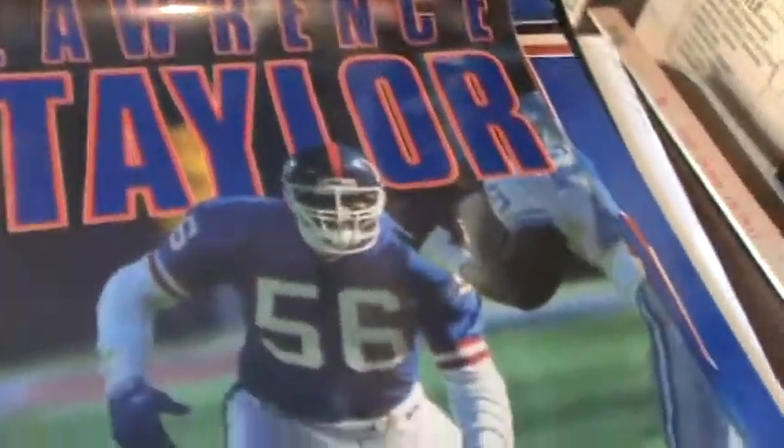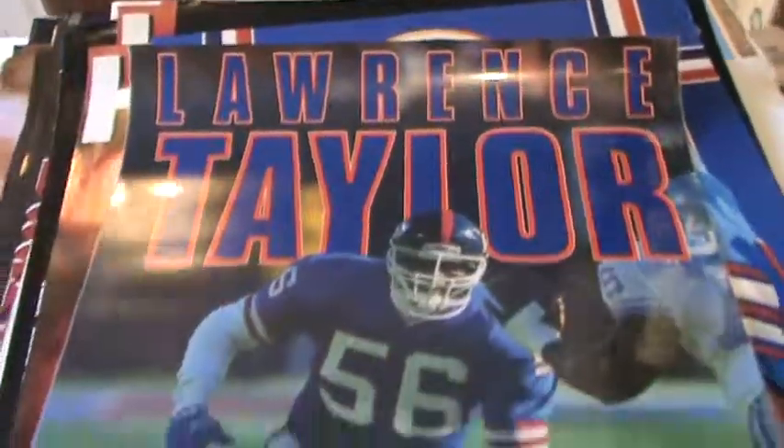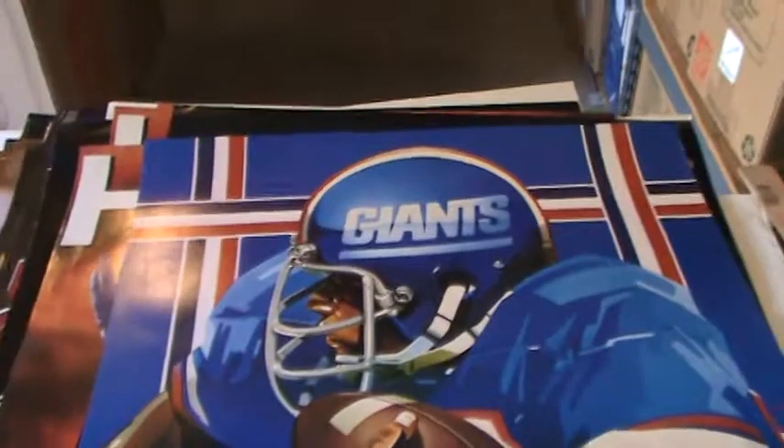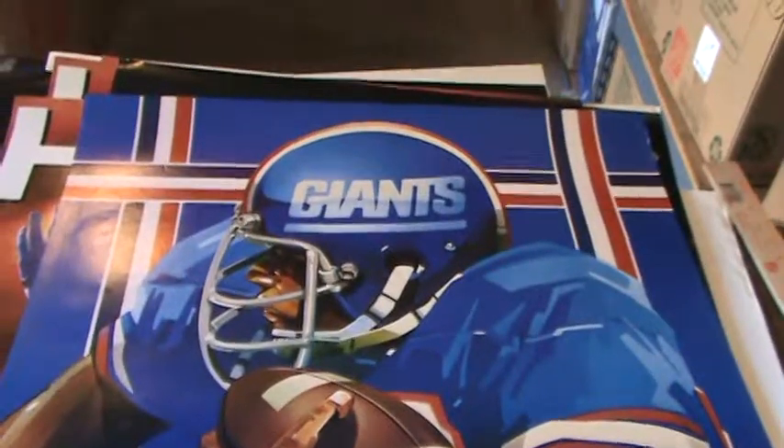There's a poster of Lawrence Taylor. These are almost all paper but this one is laminated — this large Lawrence Taylor poster. There's a cool old poster. It says 1976 here on the bottom too. You can tell by the generation of artwork from then.